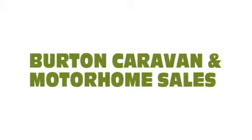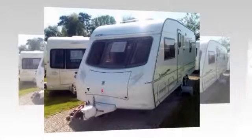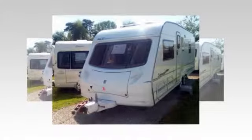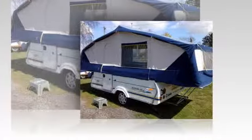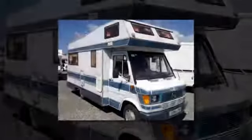Welcome to Burton Caravan Sales, where you'll find hundreds of used caravans in stock, including 2 and 3 berth, 4, 5 and 6 berth caravans. We're sure to have something to suit, no matter what your needs or budget.